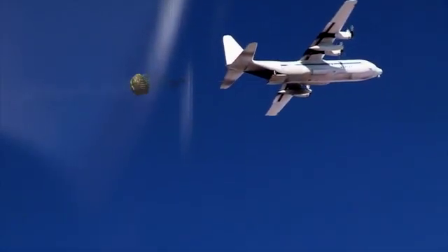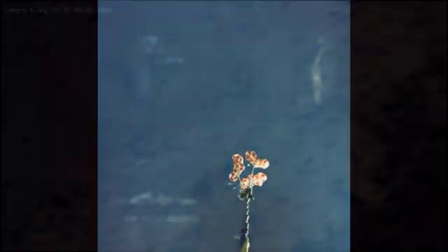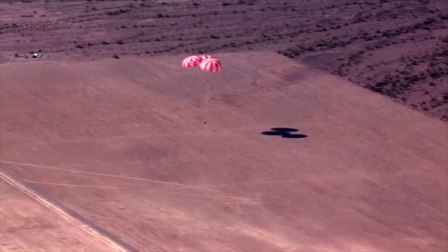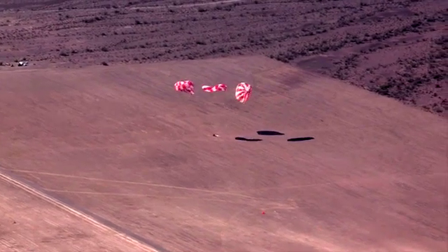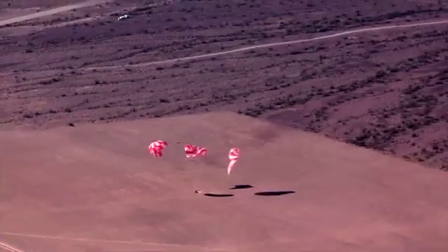Flying at 25,000 feet, a drop test article that mimics the Orion parachute compartment is released from a C-130 aircraft. One of many tests for the Orion parachute system, the parachutes slow the speed of the drop test article to roughly 25 feet per second as it comes to a stop on the sands of the Arizona desert. The lessons learned during Orion's parachute development are also being applied by NASA's commercial partners as they design lower-orbit spacecraft.